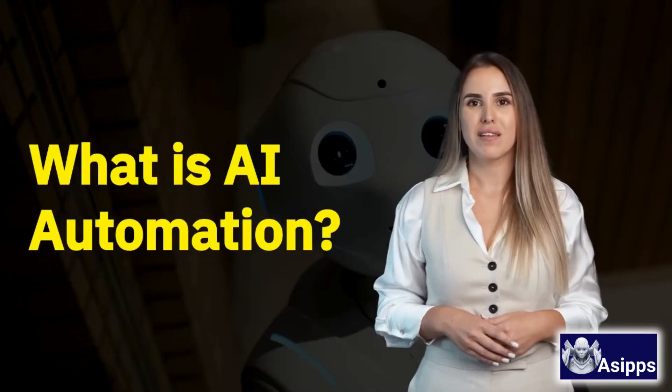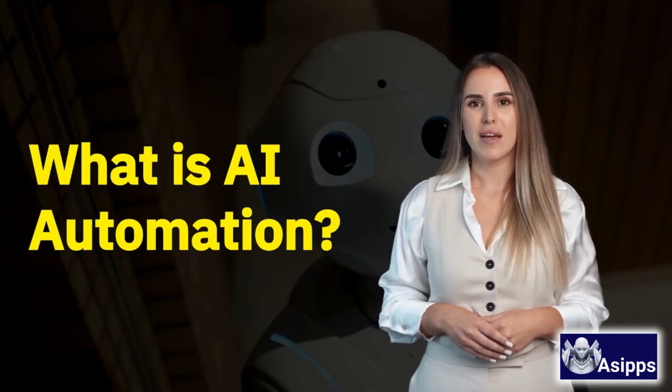Hey everyone, welcome back. In this video, we break down AI and automation in the simplest way possible. Today, we're answering a big question: What is AI automation? Let's break it down — no jargon, just straight talk.